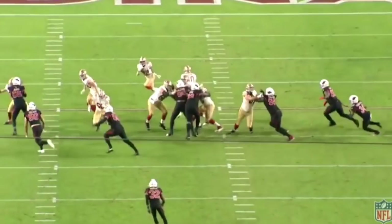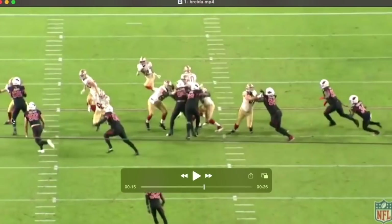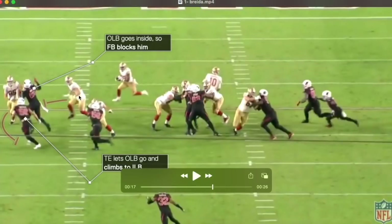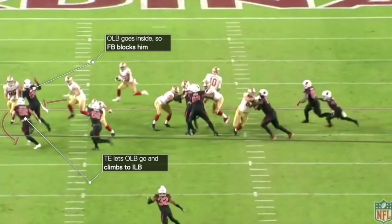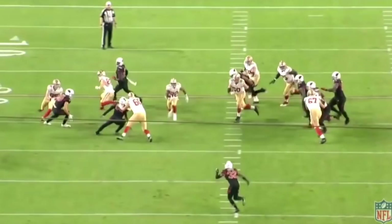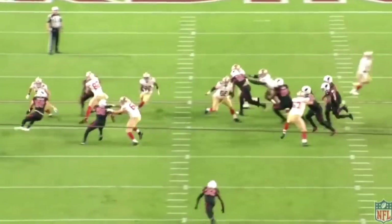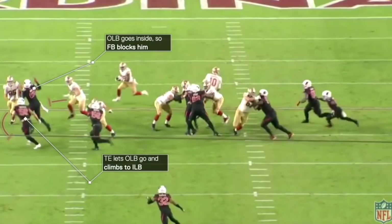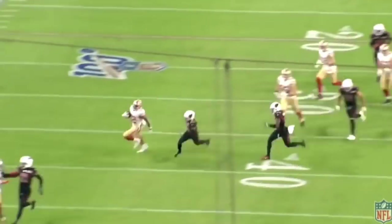When the edge player goes inside, Kittle tries to reach him but he goes inside of him, so Kittle lets him go and releases to the second level. This means Dwelly has to block this edge player because he went inside. Dwelly is easily able to block him, Kittle gets to the second level and at least makes the linebacker fit on him. This opens up a vertical cut lane for Matt Breida, and Breida does the rest.